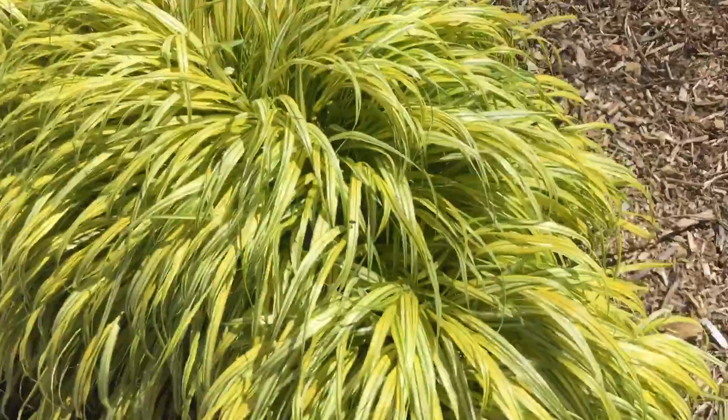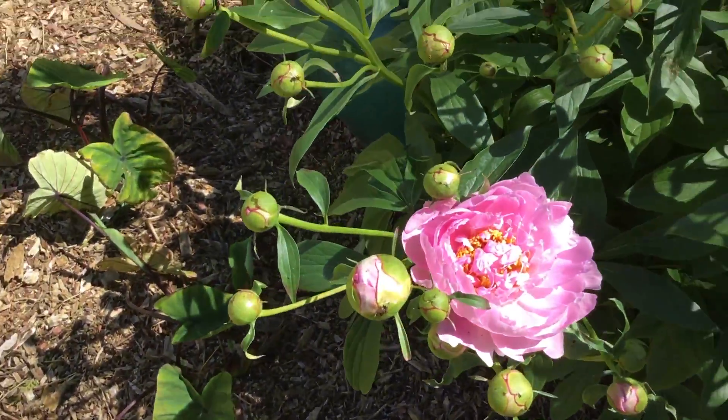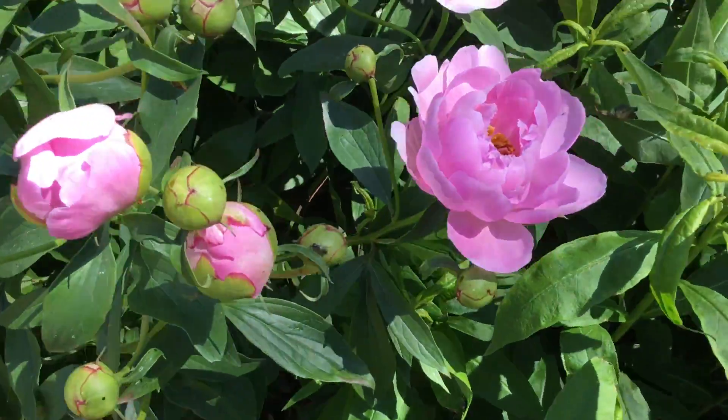And here, this morning we started having peonies blooming.